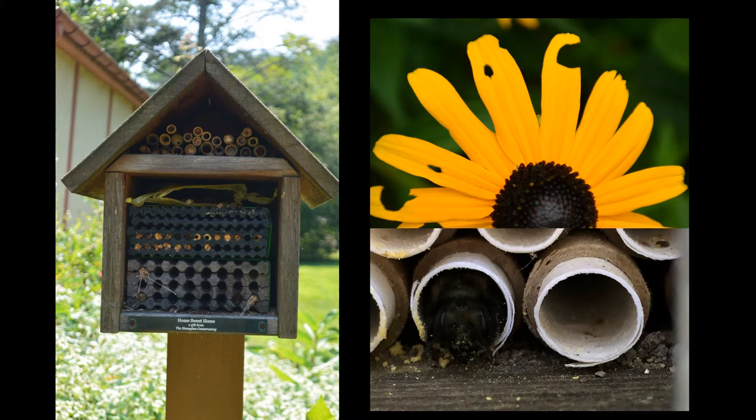We also participate in the Bee Conservancy's Adopt a Hive program, and we've installed a bee house in the garden where each year we raise leaf cutter bees and mason bees. The visible nesting sites of these bees help to facilitate conversations about actions that visitors can take at home to protect our native bee species.